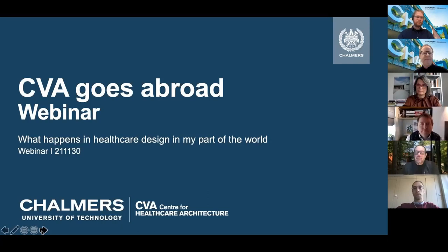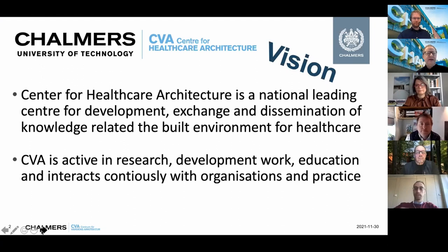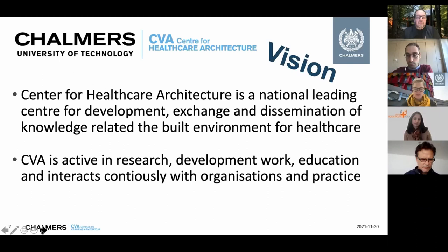The webinar has its starting point in the development and vision for the Centre for Healthcare Architecture, focusing on development and change related to the built environment for healthcare — the infrastructure we all need for healthcare systems in various parts of the world. We are active in research and development, continuously interacting with the industry around us. Today's topic follows our vision: to be a Centre for Exchange of Experiences, Knowledge, and Research on the Built Environment for Healthcare.